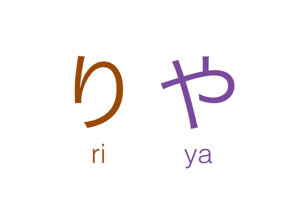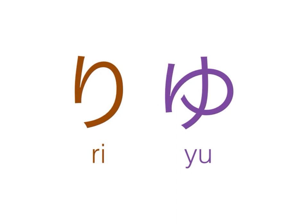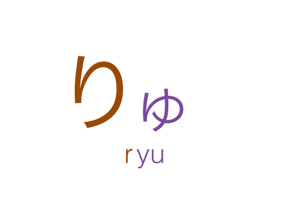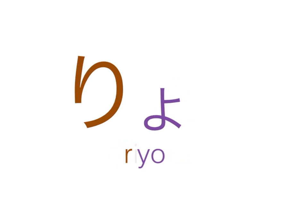And finally, from the R line — the R sound plus the Y sound. This is probably one of the more difficult sounds for non-native speakers of Japanese to make. Ri and ya combined gives us rya. Ri and yu gives us ryu. And ri and yo gives us ryo.